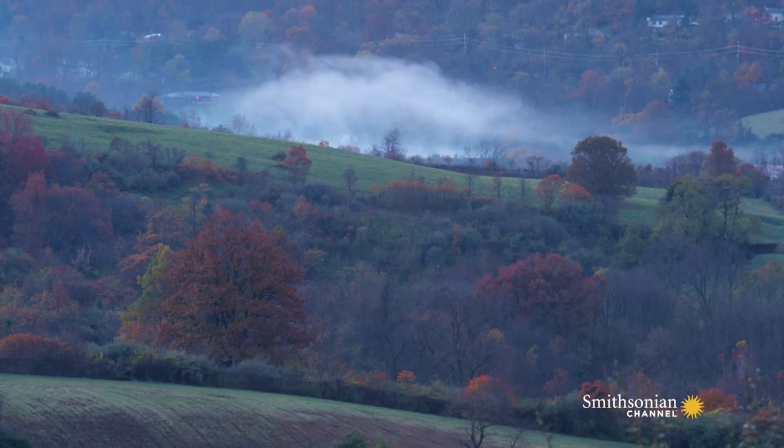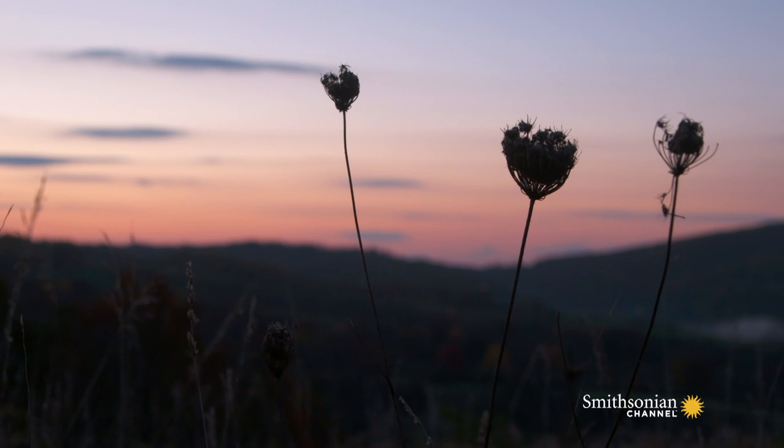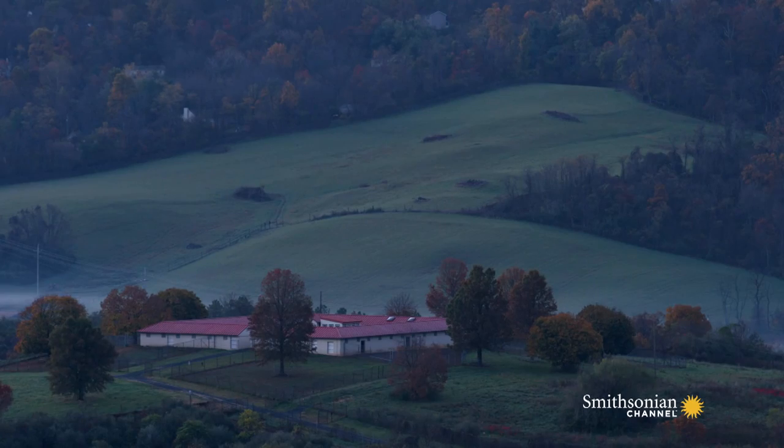Here at the Conservation Biology Institute, we save species from all over the world. This is a special place — it's not like all the horse farms that are all around it in the Shenandoah Valley in Virginia.